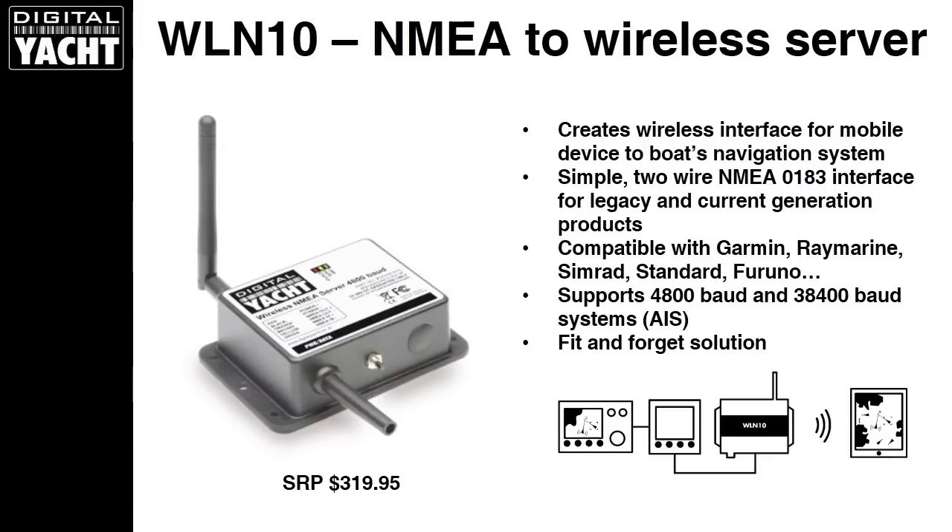First is our WLN10. It's an NMEA 0183 to wireless server — it creates a Wi-Fi hotspot on board your boat with a footprint of around 30 meters or 100 feet. It's a simple two-wire NMEA 0183 interface, so you connect to your existing system, be it Garmin, Raymarine, Simrad, Standard, Furuno, or Lowrance — all those different makes have an NMEA interface. It will stream wirelessly that NMEA data directly to your iPad: GPS data, depth, speed, wind, bearing and distance to waypoint — all those different nav features sent directly to your iPad.